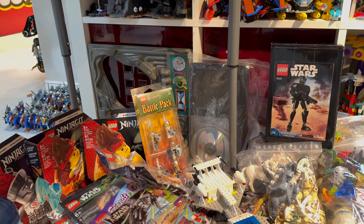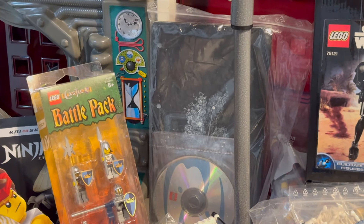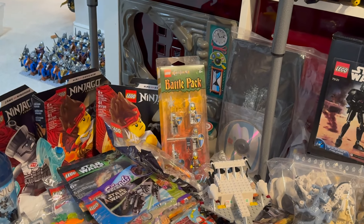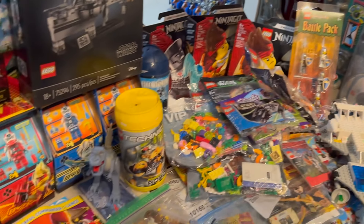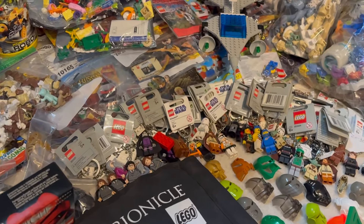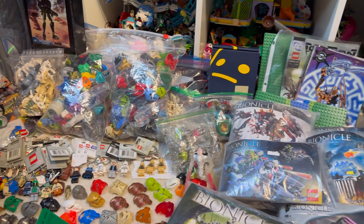Somebody actually gave me another copy of the Bionicle 2004 style guide, fully sealed — that is easily one of the rarest things we have available for sale. There's also an original castle battle pack, some old dinosaur stuff, magazines, animals, a ton of brand new keychains, Bionicle masks, weapons, and more.